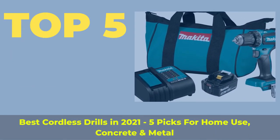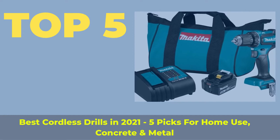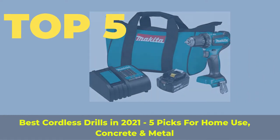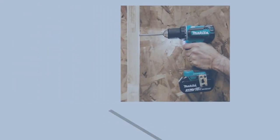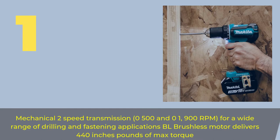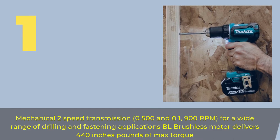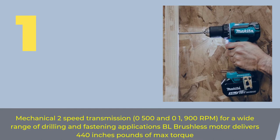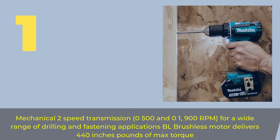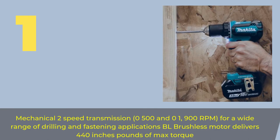Top 5 best cordless drills in 2021: top 5 picks for home use, concrete, and metal. Number one features a two-speed transmission — 0 to 500 and 0 to 1,900 RPM — for a wide range of drilling and fastening applications. The BL brushless motor delivers 440 inch-pounds of maximum torque.